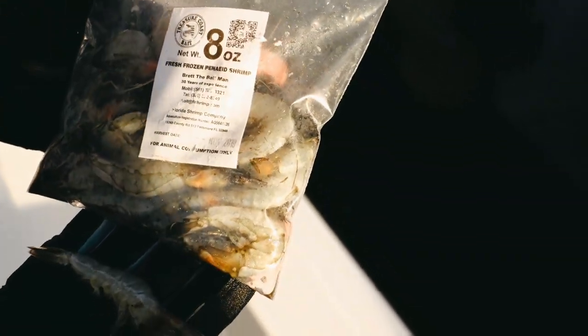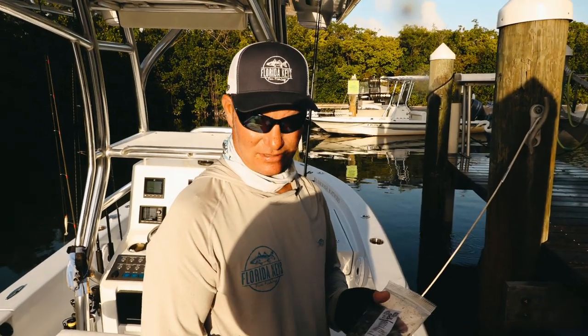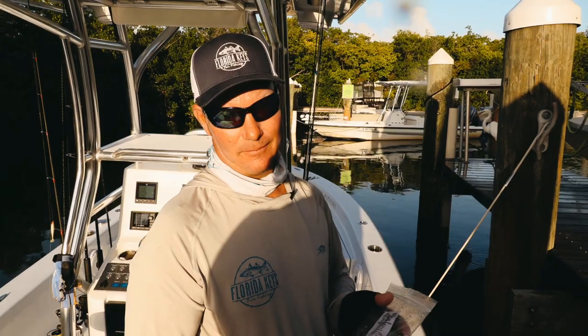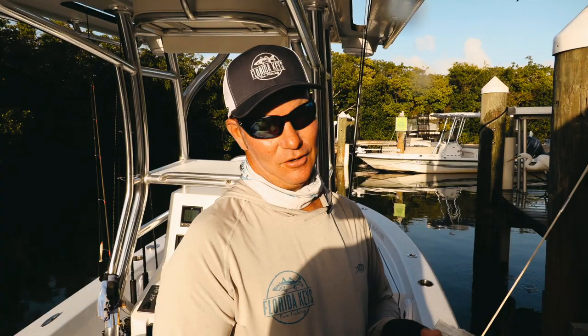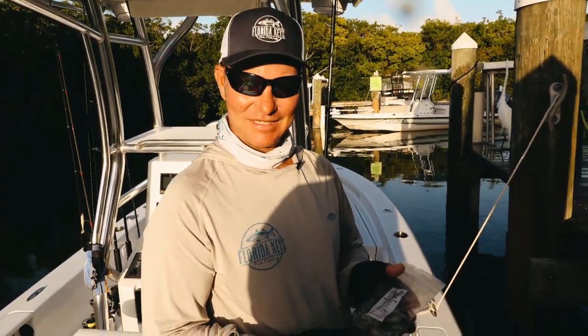If you're here in Alamorada, the Tackle Center at mile marker 83 is open seven days a week and has it in stock. Captain Mark signing off — if you have any questions on alternative bait ideas, frozen shrimp versus live shrimp, or anything to help you in the bait department, you can find Captain Mark on saltstrong.com or reach out at floridakeysfunfishing.com.